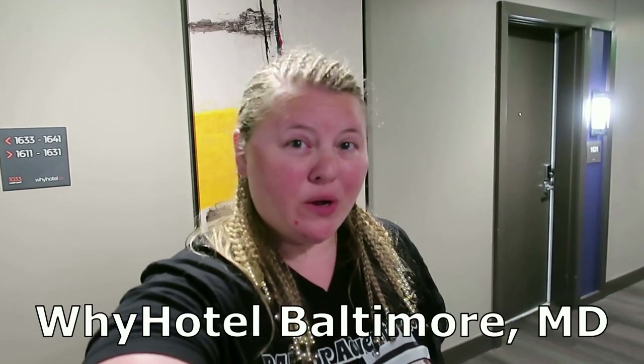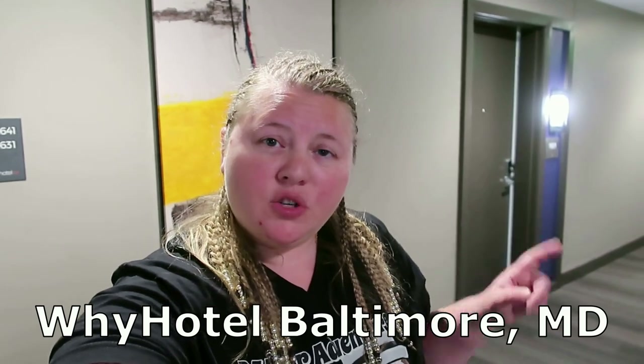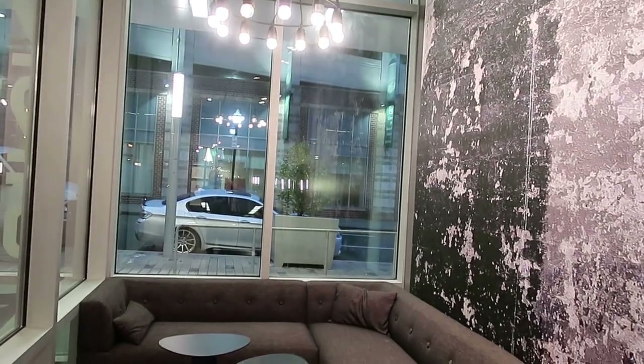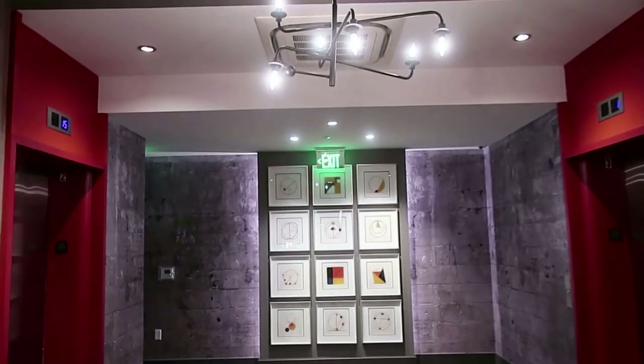What's going on, adventurers? We are currently at Y Hotel, located at 225 North Calvert Street. I have a nice little sitting area here. Here's what the elevator area looks like.